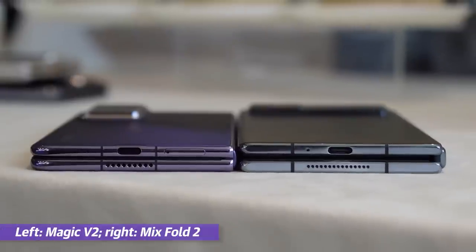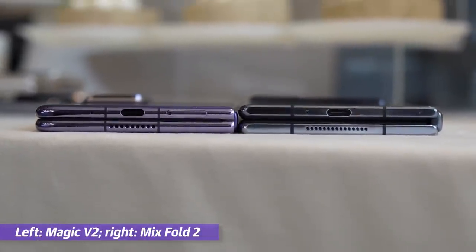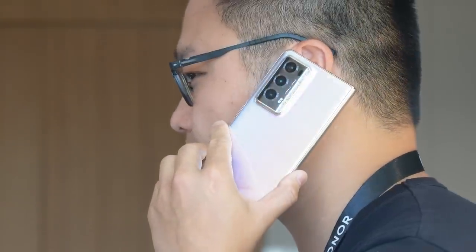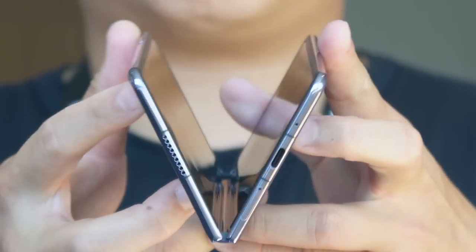Ahead of today's launch event, I got to preview the Magic V2 at Honor's headquarters in Shenzhen. As someone who's been using a Xiaomi Mix Fold 2 for 10 months, I was very surprised by how thin and light this new phone was — it's almost as if it were an ordinary smartphone when folded. Likewise, the hinge was surprisingly sturdy given how slim the device was.